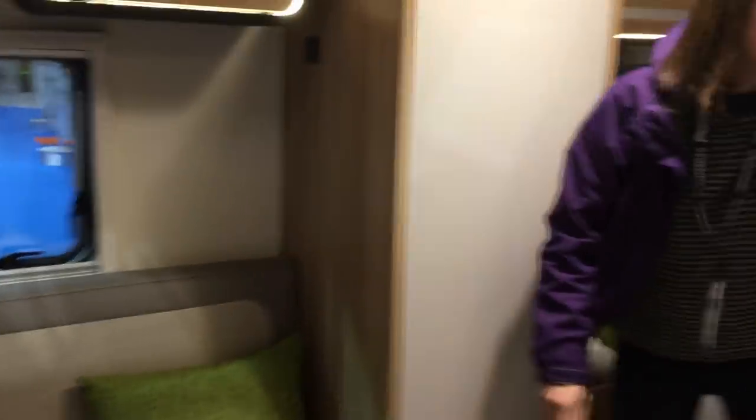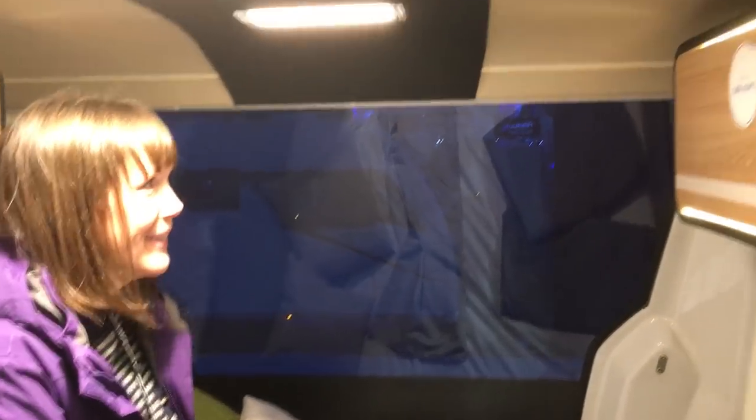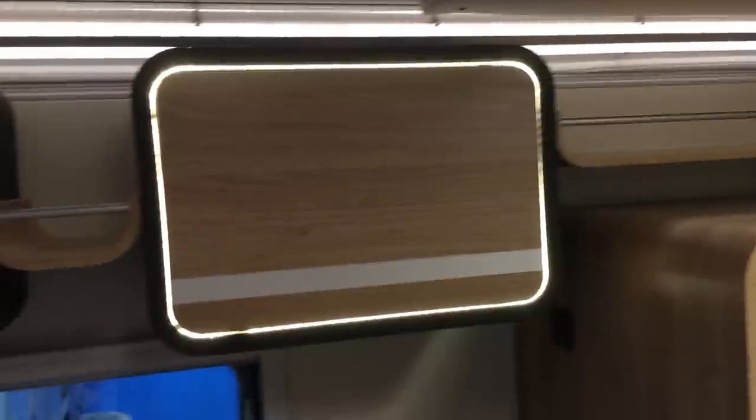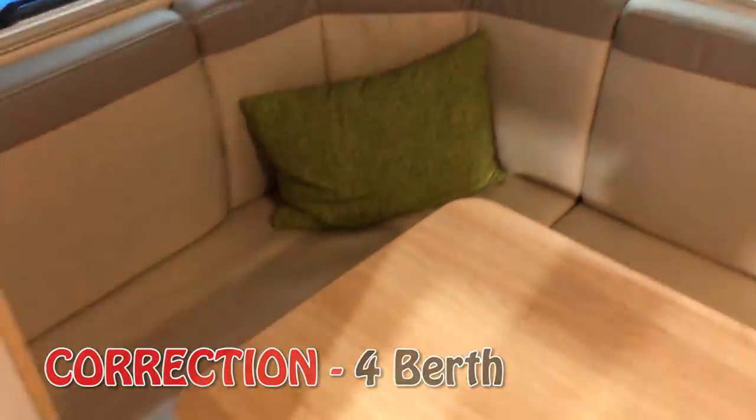How cool is that glass? How much fun would the kids have with that? These are cool. What do you think of the cupboards with the LEDs on the inside? They look cool don't they. This is only a two-berth though, so I think this might be a retirement van for us.